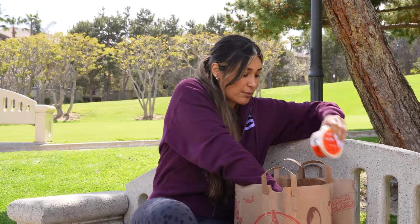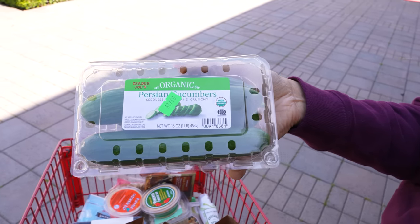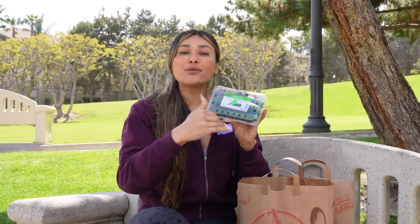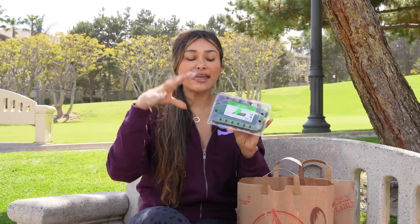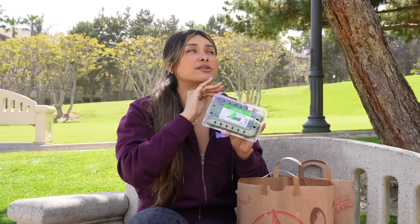I actually did grab some cucumbers. These are the Persian cucumbers — I also like the little minis. They are so good because you just kind of dip them. I like to cut these lengthwise and then just serve it with my salad, whether it's chicken salad or the buffalo chicken dip with some cucumbers. It just makes for a really light, delicious lunch.